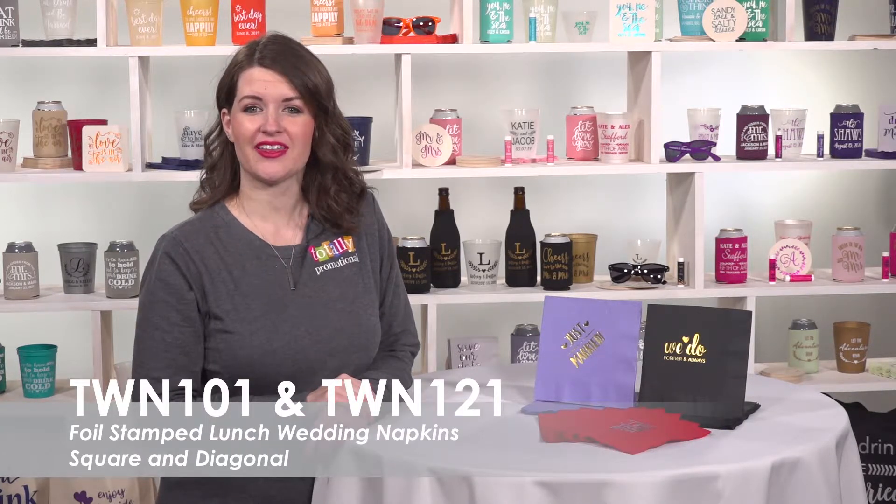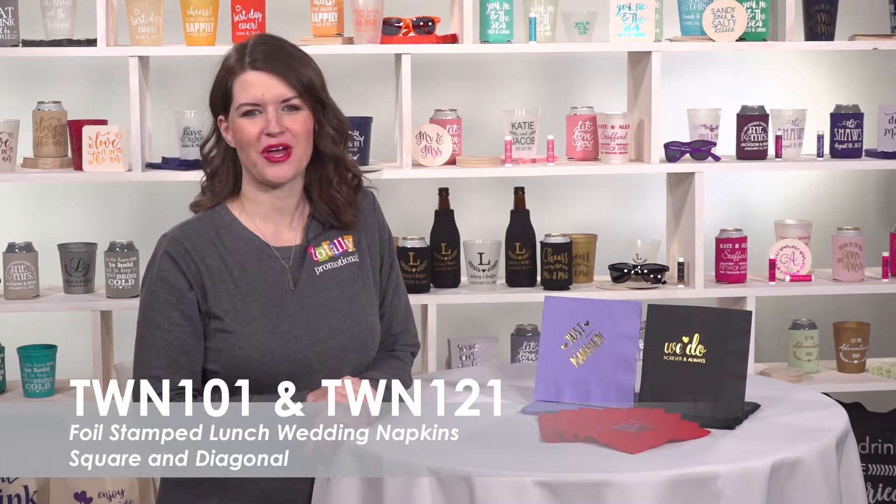Hi, welcome to Totally Promotional. This video highlights our best-selling lunch wedding napkins.